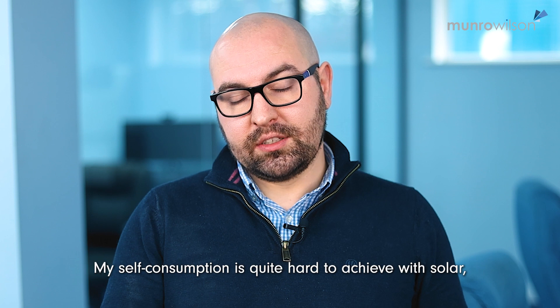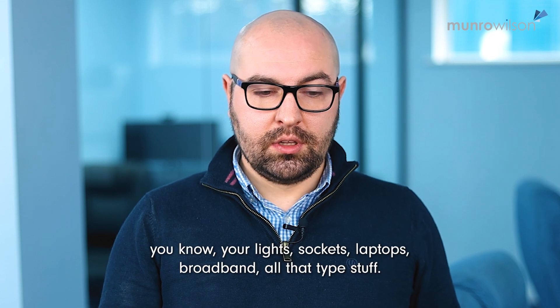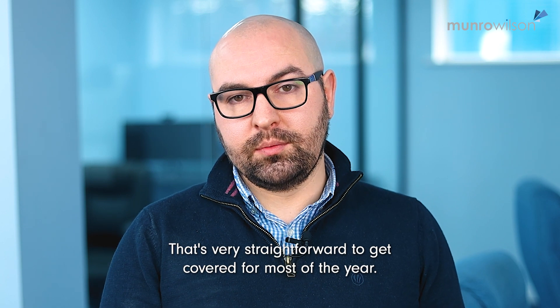My self-consumption is quite hard to achieve with solar. So we're generally looking at standard household energy consumption — your lights, sockets, laptops, broadband, all that type of stuff — that's very straightforward to get covered for most of the year.